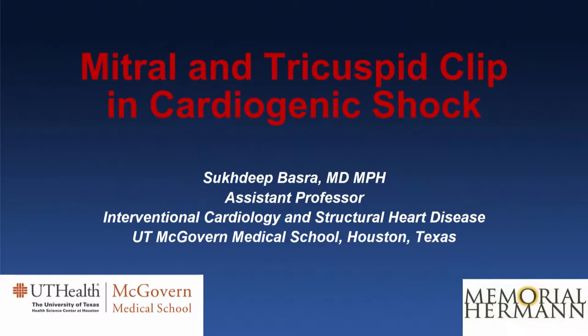Good morning everyone. I'm Sukhdee Basra. Dr. Carr, Dr. Jomian, and all the members of the Houston Shock Symposium Committee, thank you for this opportunity to present this very interesting case of mitral and tricuspid clip in a patient presenting with cardiogenic shock.